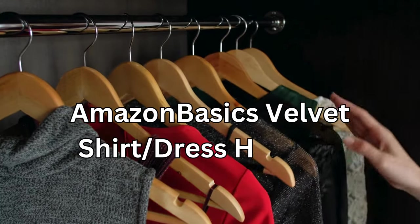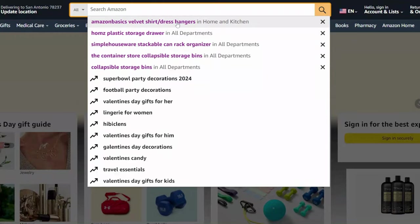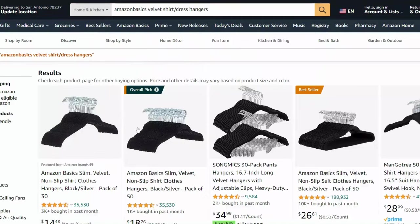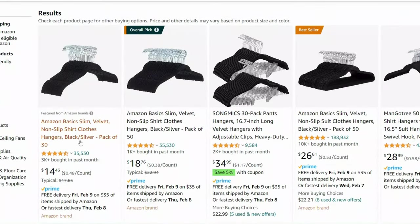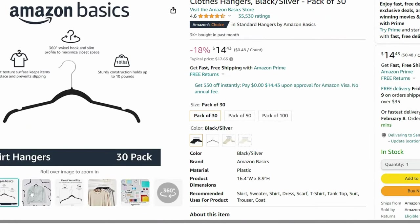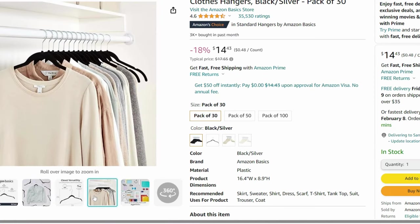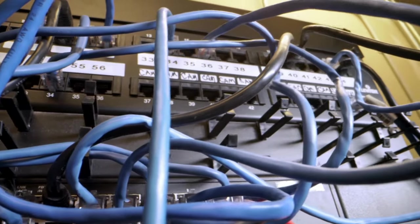Is your closet bursting at the seams? Our next product is a must-have: these Amazon Basics velvet shirt and dress hangers. They not only save space but also prevent clothes from slipping off. The slim design allows you to fit more items in your closet, and the velvet coating prevents garments from snagging — a simple yet effective solution to keep your wardrobe clutter-free.